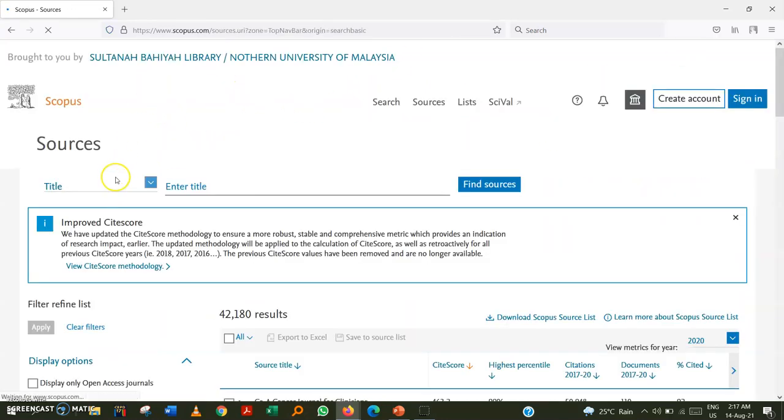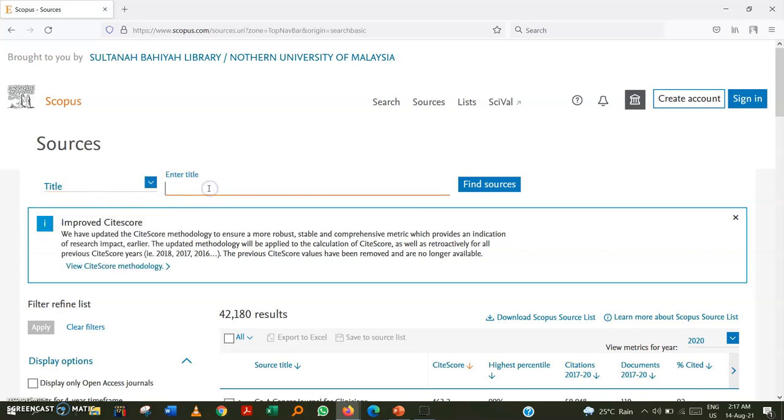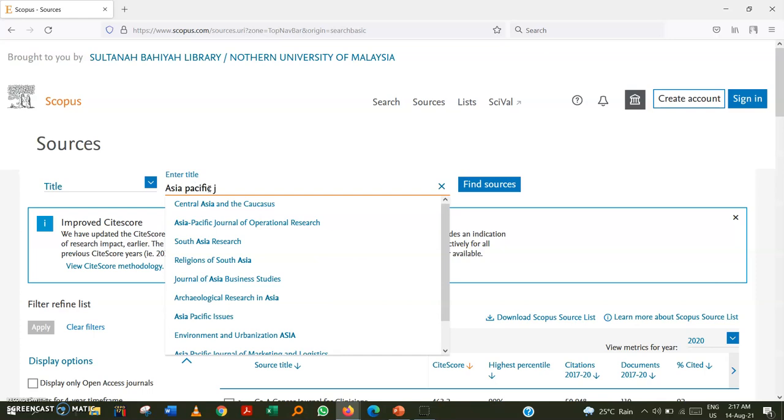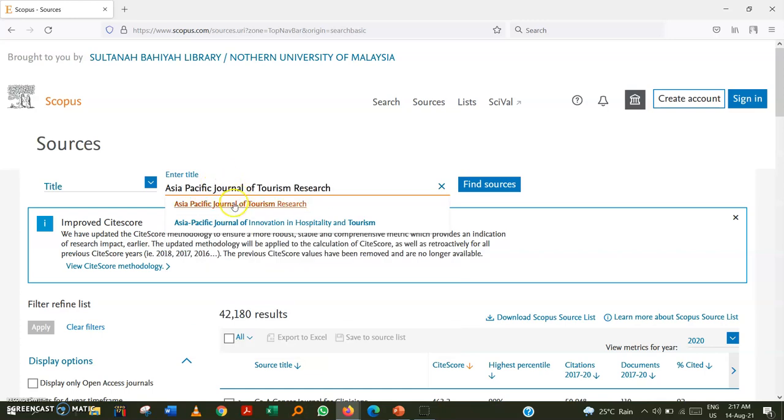When you click on 'Sources,' you can enter the journal title, publisher name, or ISSN number — choose whichever is most convenient. We search the same journal: 'Asia Pacific Journal of Tourism Research.' The name appears automatically, so click on it.